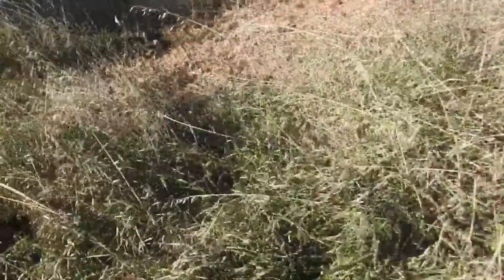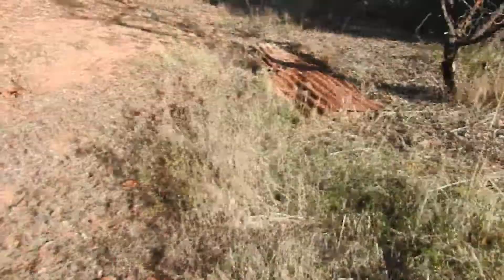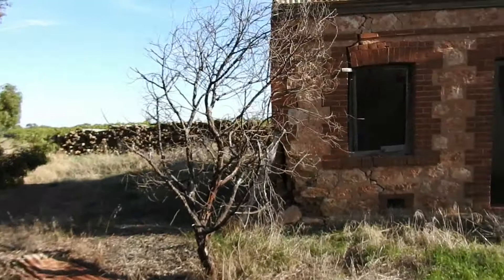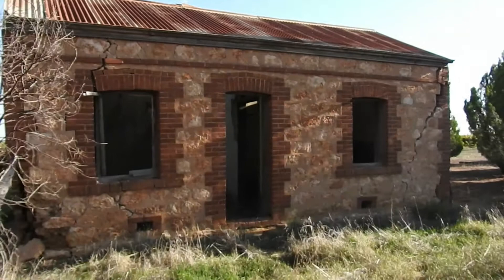I'll show you the front of it, it's so cute. How cute is this? Nice little cottage, so cute. I'd love something like this to do it up, even though it's got massive cracks in the walls — it'd still be a cute little door project.